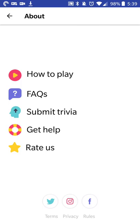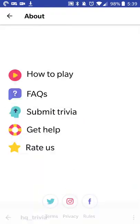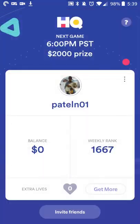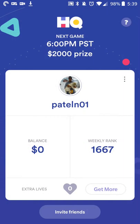You can rate them if you want, and that is about it. They do have an Instagram, Twitter, Facebook and all that. You can also earn extra lives by referring other people, so there is that if you want to play multiple games in a day, though I'm not quite sure how that part of it works.